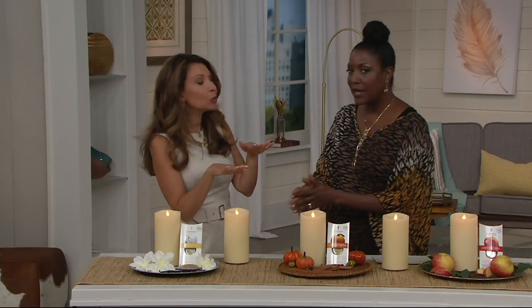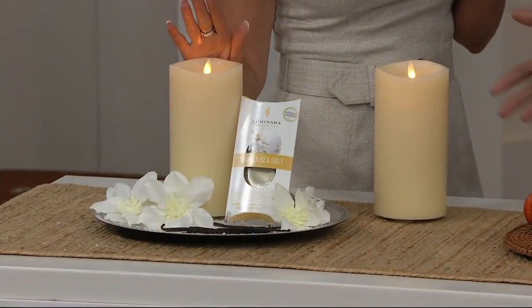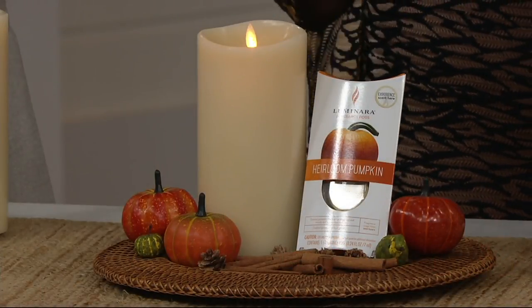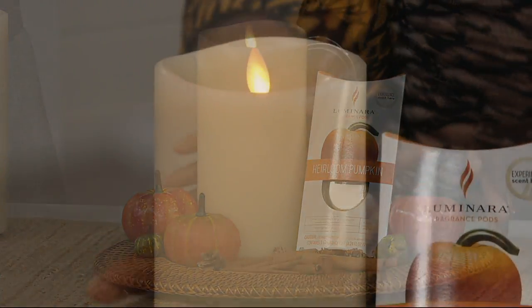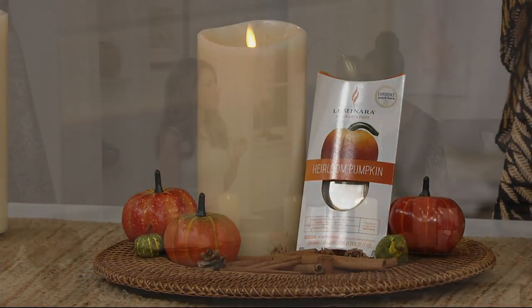Every once in a while when someone walks by you get another whiff of fragrance, and they blend nicely together. Vanilla would be great in the kitchen. The harvest pumpkin would be perfect for the family room where everybody gathers — cuddled up in front of the fireplace.